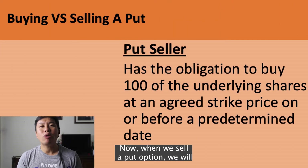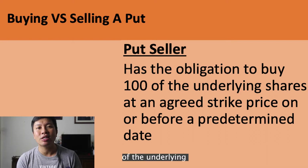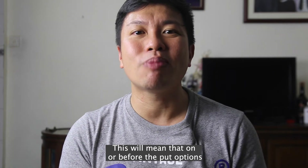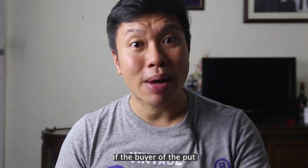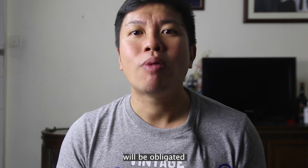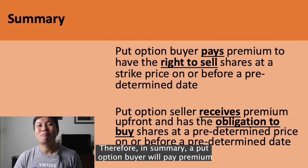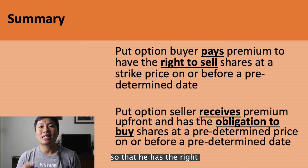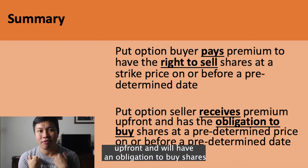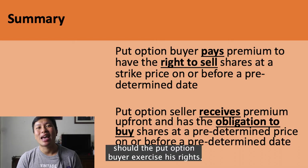Now, when we sell a put option, we will receive premium upfront and will have the obligation to buy 100 of the underlying stock at the strike price on or before that predetermined date. This means that on or before the put option expiration date, if the buyer of the put option exercises his right to sell his shares, we as the option seller will be obligated to buy those shares at the predetermined strike price. In summary, a put option buyer pays premium for the right to sell shares at the predetermined price, and the put option seller receives premiums upfront with an obligation to buy shares at that price should the buyer exercise his rights.